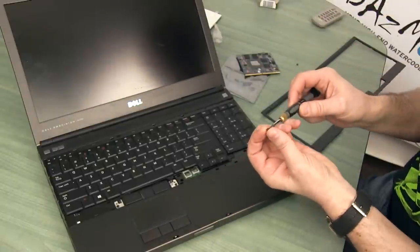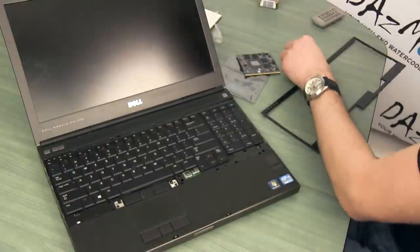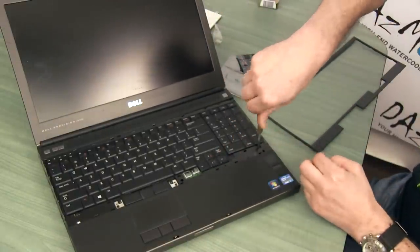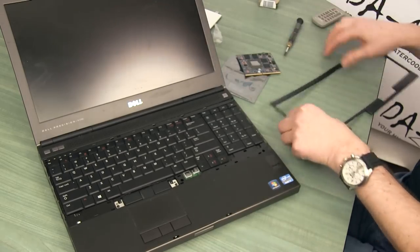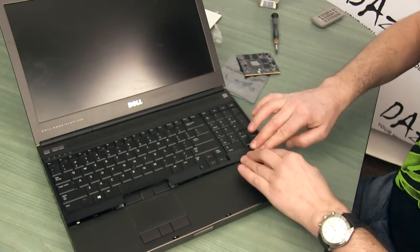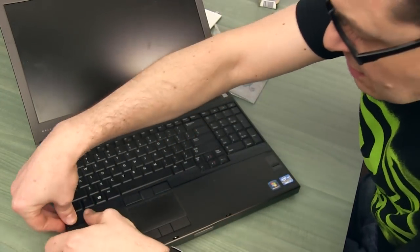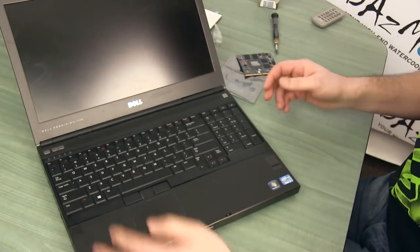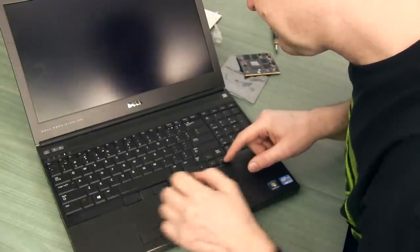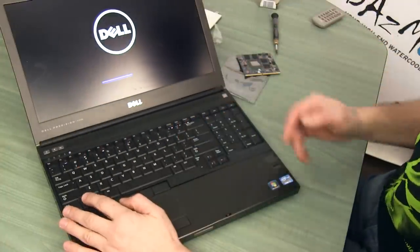Nevertheless, if this helps, I'm happy about it. Feel free to follow my tips. At the end, we just need to replace the bezel back — it's very easy, just press it and everything gets locked. It's not a hard task at all. That's it — the laptop works, and the backlight is on too, which is good. That's what I wanted.